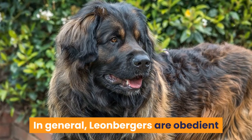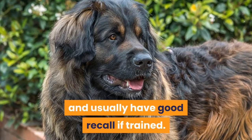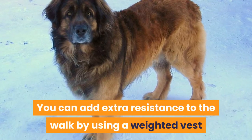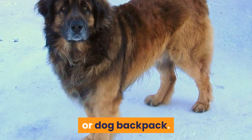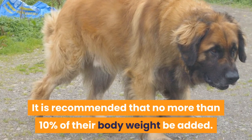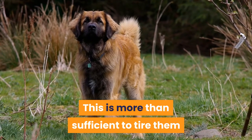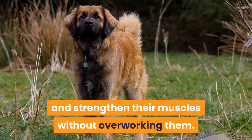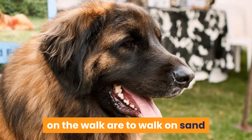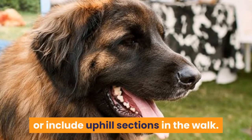In general, Leonbergers are obedient and usually have good recall if trained. You can add extra resistance to the walk by using a weighted vest or dog backpack. It is recommended that no more than 10% of their body weight be added. This is more than sufficient to tire them and strengthen their muscles without overworking them. Other ways of increasing the resistance on the walk are to walk on sand or include uphill sections in the walk.